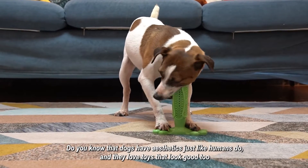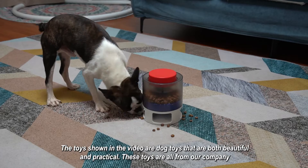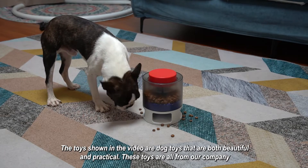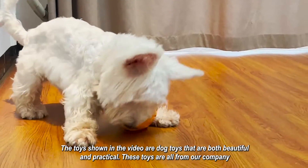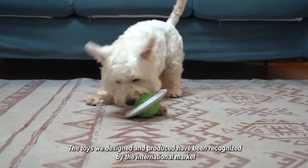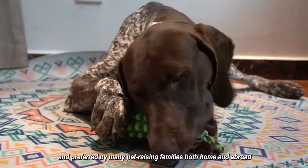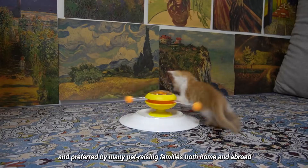Do you know that dogs have aesthetics just like humans do, and they love toys that look good too? The toys shown in the video are dog toys that are both beautiful and practical. These toys are all from our company, and our designed and produced toys have been recognized by the international market and preferred by many pet-raising families both home and abroad.